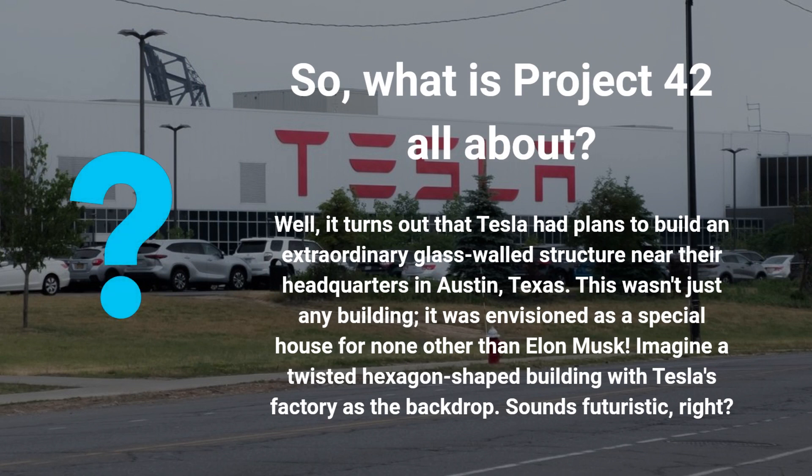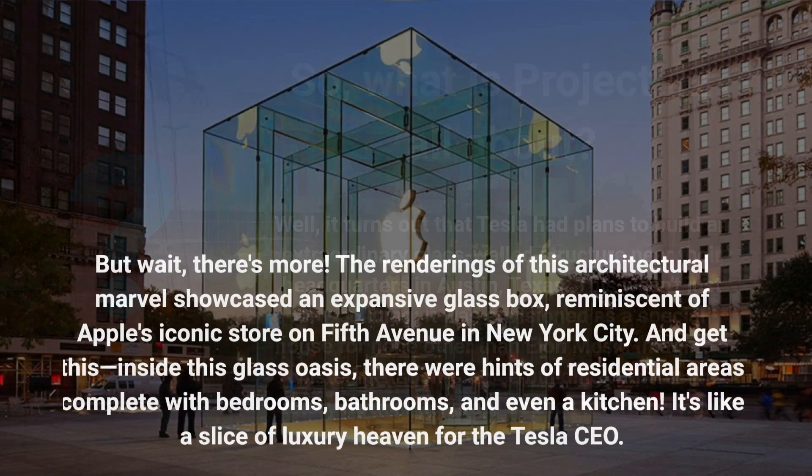It turns out that Tesla had plans to build an extraordinary glass-walled structure near their headquarters in Austin, Texas. This wasn't just any building — it was envisioned as a special house for none other than Elon Musk. Imagine a twisted hexagon-shaped building with Tesla's factory as the backdrop. Sounds futuristic, right?